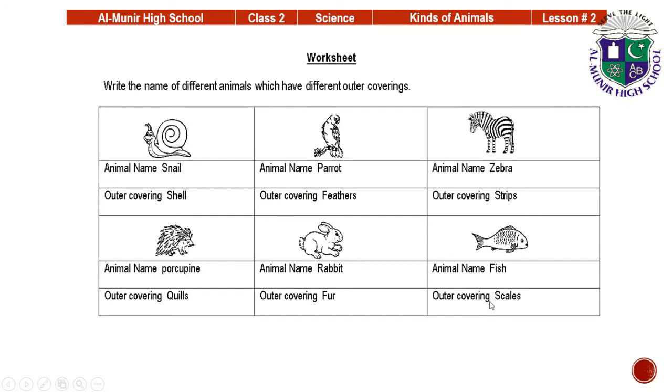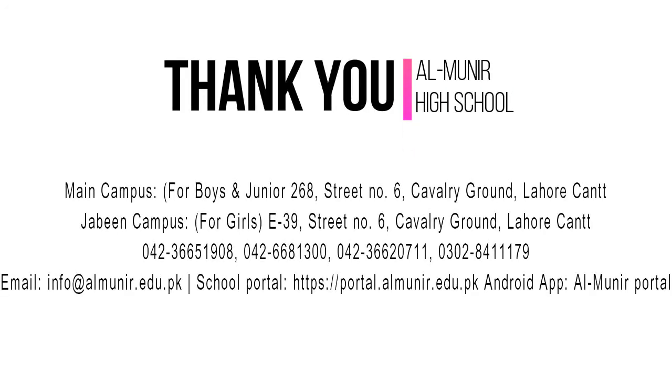You have to complete this worksheet and do the exercise work — the book work on the book and the copy work, which is question answers, you have to write them on copy. Learn the unit and take care of yourself. Allah Hafiz.